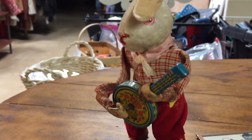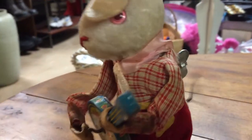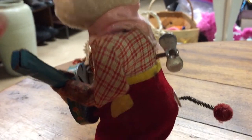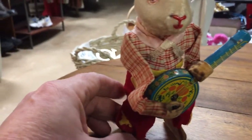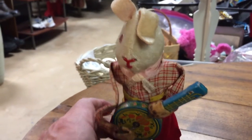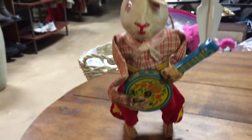There he is playing — I don't know what song it is, but he's pretty good. You see his tail flying. It says 'Japan' on there. These were pretty common, pretty cheap toys at the time, but they have become pretty collectible. You just wind them up and let them play — there's no on/off switch, it is what you get. But he's still cool looking and in pretty good shape for his age.